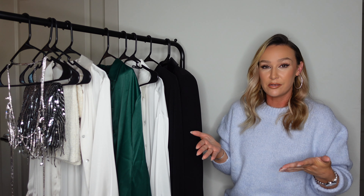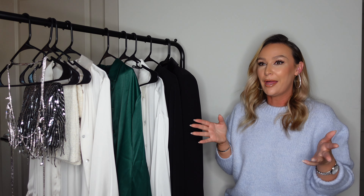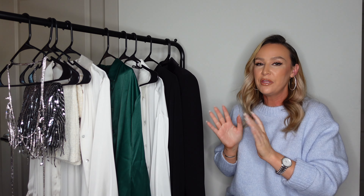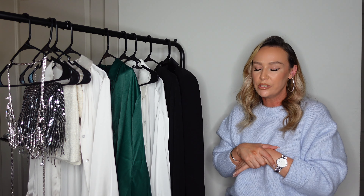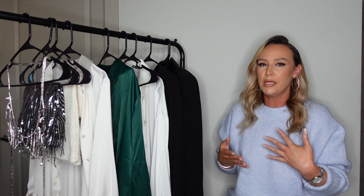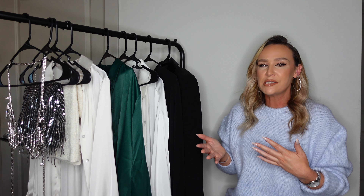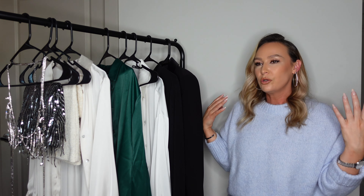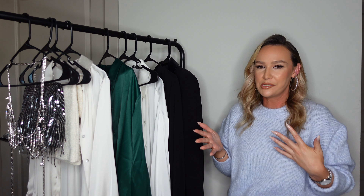Some of the outfits are sparkly and exciting for going out, some are a little more dressy but comfortable and cozy, so we have a mix of everything. First disclaimer: we're filming this as the sun is going down so if the lighting is a little weird, I'm sorry. I work a full-time job so it is what it is.